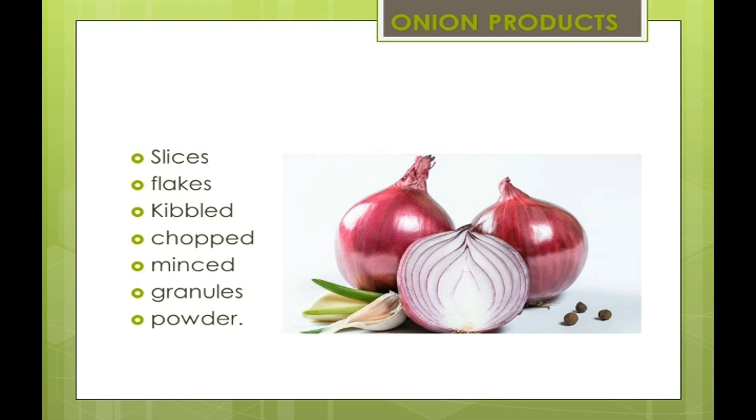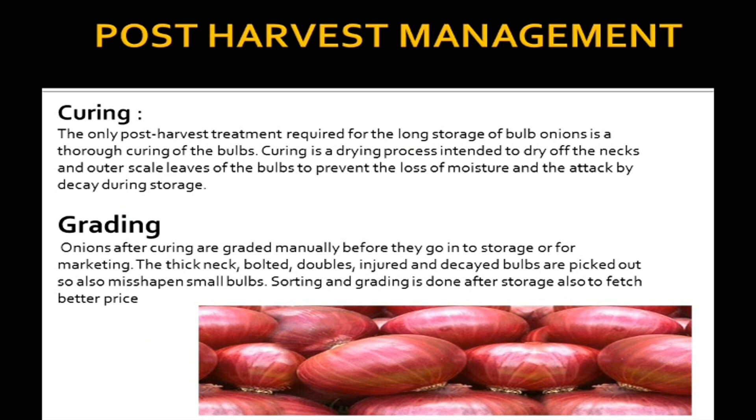Now we are moving further to post harvest management of onion. First is curing. The only post harvest treatment required for the long storage of bulb onions is thorough curing of the bulbs. Curing is a drying process intended to dry off the necks and outer scale leaves of the bulbs to prevent the loss of moisture and the attack by decay during storage.